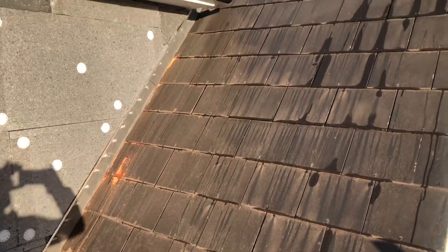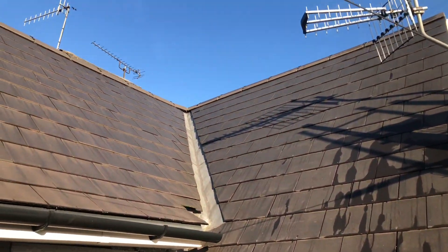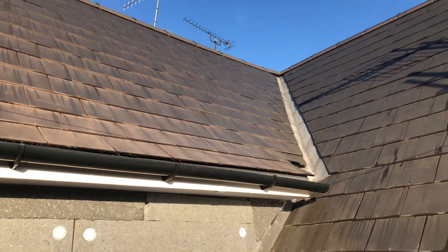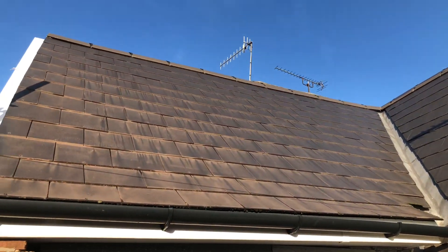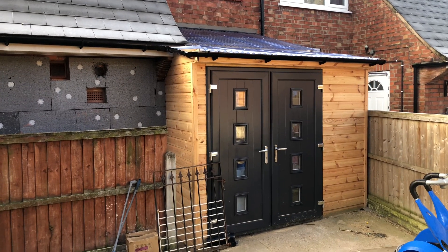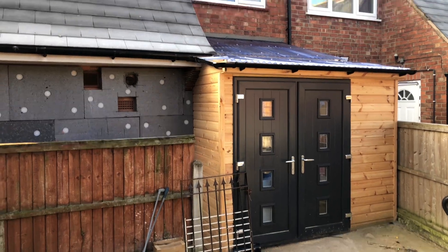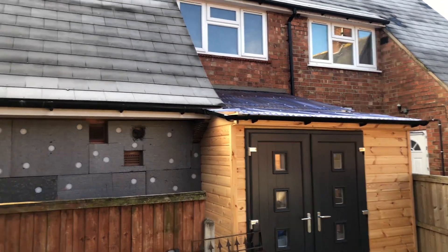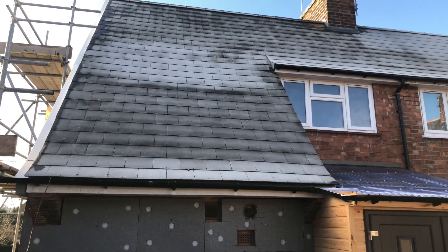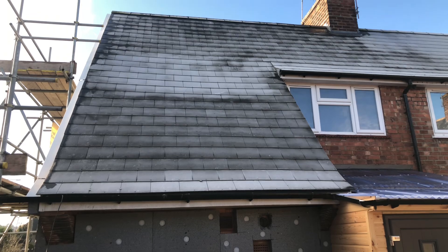I put a new roof on this one last month. Dry ridge system, which is building regulations now. There's a lot of composite doors on this one. This one's not finished yet — it's got a temporary corrugated roof. And a dorma loft conversion will be done, so watch this space.